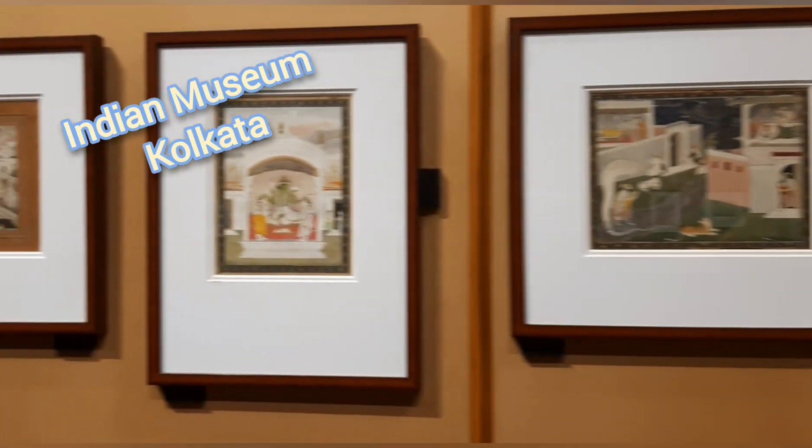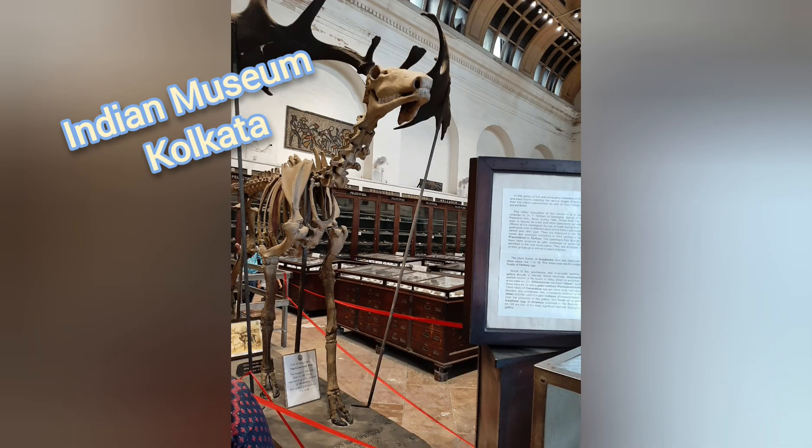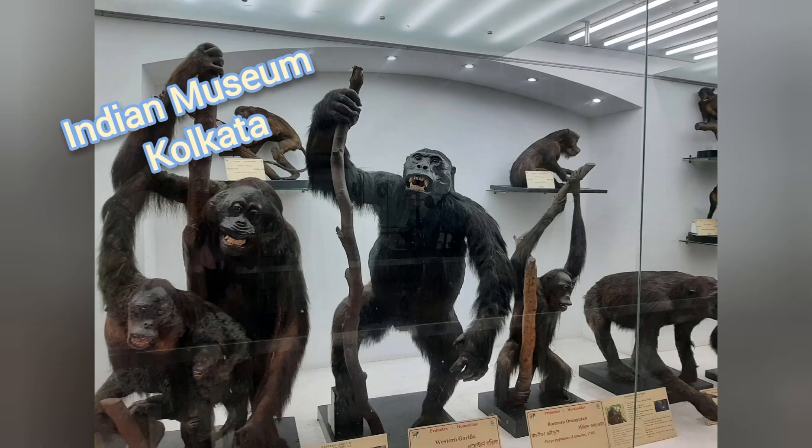I was amazed by seeing 19th century wash painting, watercolour painting, miniature painting, and Rajput painting.